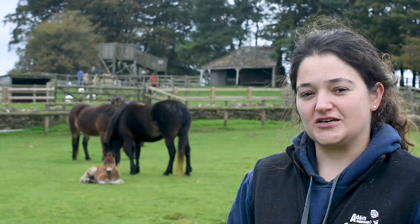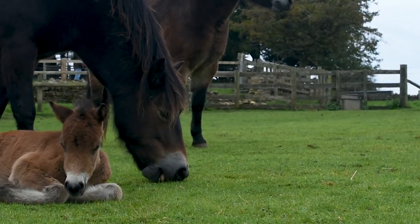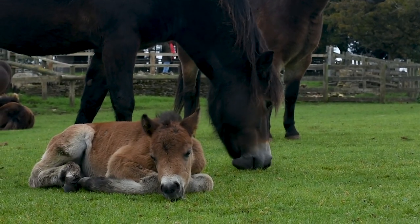Behind me we have a very exciting new arrival on the farm — a new little Exmoor foal, and he is particularly tiny. His mum is called Coral; you'll be able to pick her out amongst the other Exmoors because she's just slightly darker in colour, and she's a first-time mum.